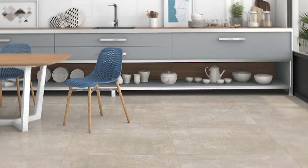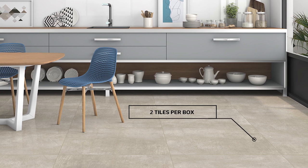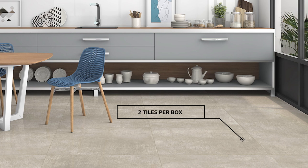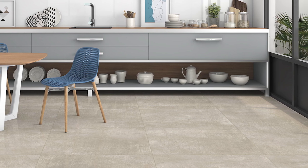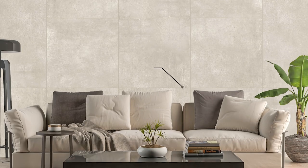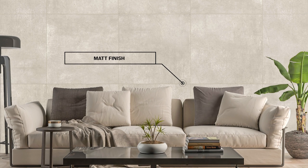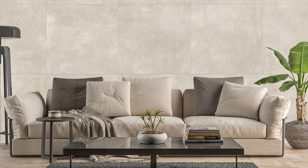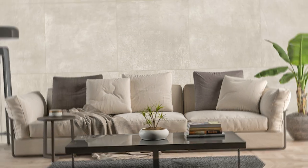Seen here in earthy beige, Ultra Natural Stone embodies the form and function of concrete, using the latest inkjet and color glaze technology to create a versatile and practical color finish, while its large format square sizing helps give compact living and workspaces an impression of spaciousness.